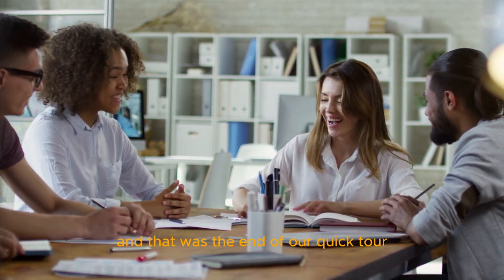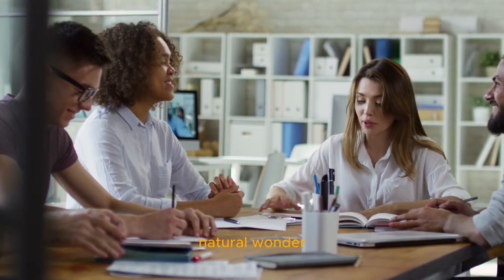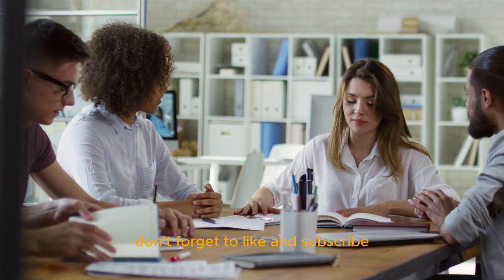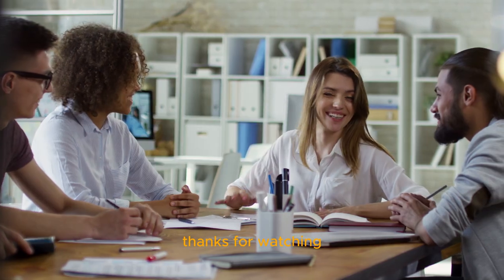And that was the end of our quick tour of the Great Barrier Reef. We hope you enjoyed learning more about this amazing natural wonder. Don't forget to like and subscribe to our channel for more travel and adventure videos. Thanks for watching.